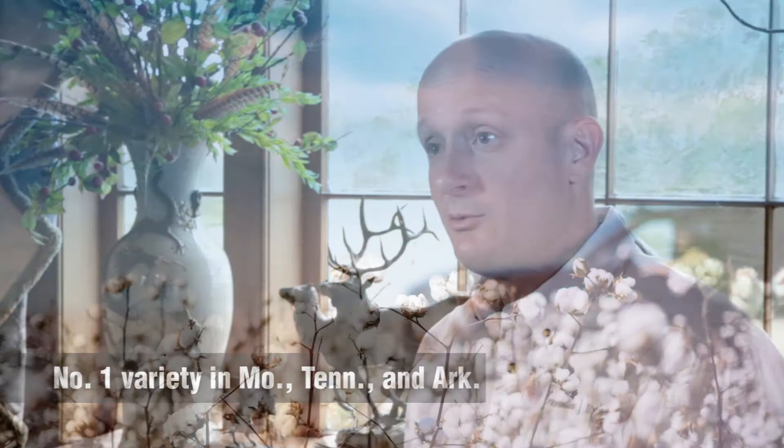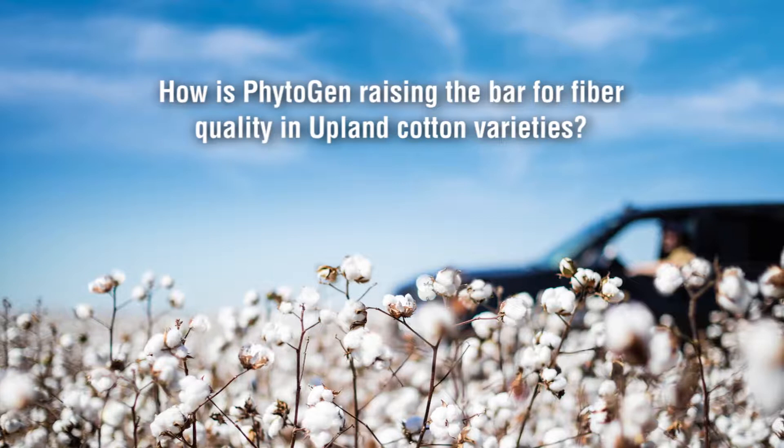Phytogen Cotton Seed is known for producing leading fiber quality in Pima and Akala varieties. How is Phytogen raising the bar for fiber quality in Upland cotton varieties? Fiber quality is very important to Phytogen and it's nothing new to Phytogen. Our Phytogen breeders have produced products that have been leaders in both the Akala and the Pima market, and their goal has been to breed the Akala quality into the Upland market — and they've been very successful at bringing that to the Upland market.